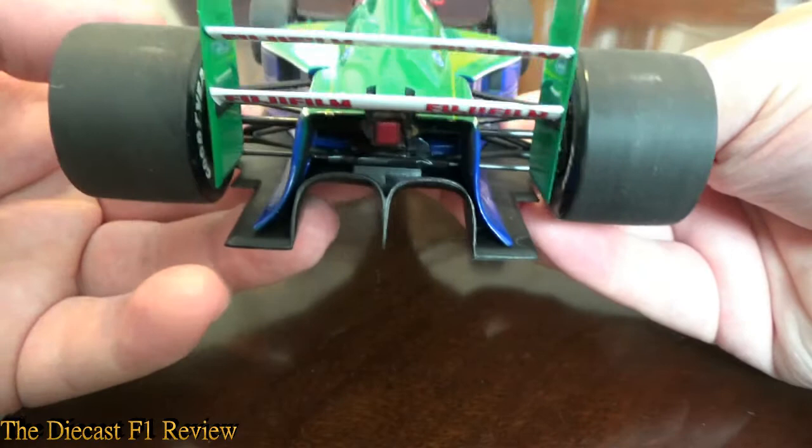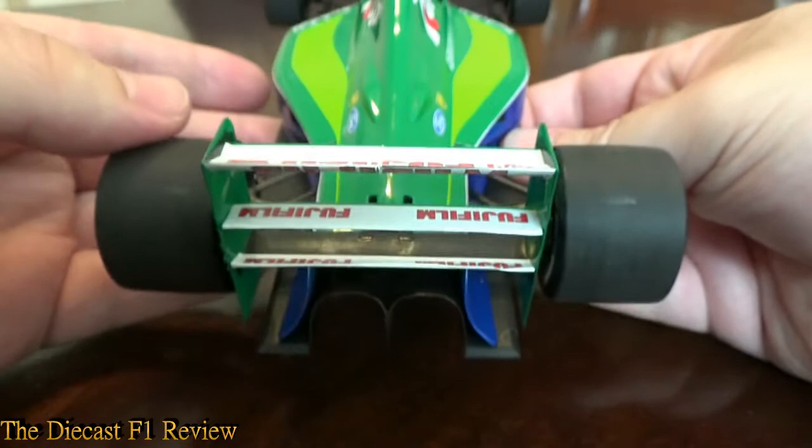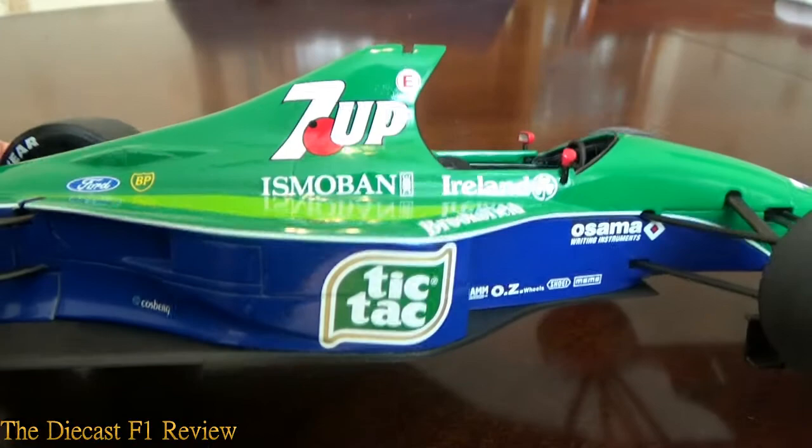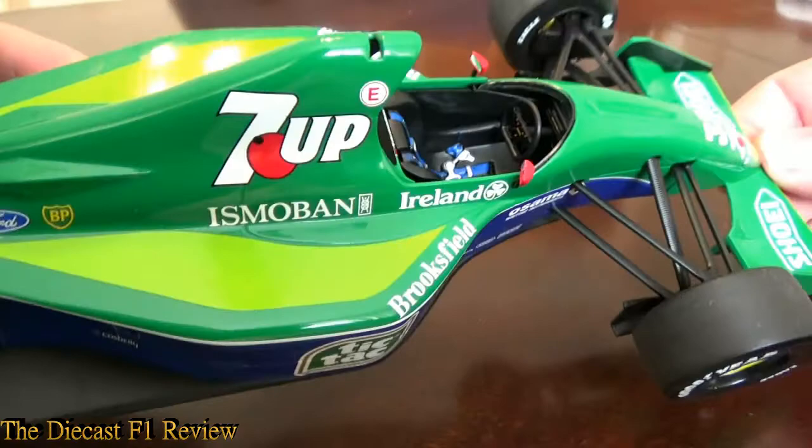There's a twin tunnels diffuser on the back. Very slim bodywork as well, very nicely sculpted, beautifully made by Minichamps. It's got the coke bottle shape, though you can't see it very well from this angle. The light's not really doing it justice either.